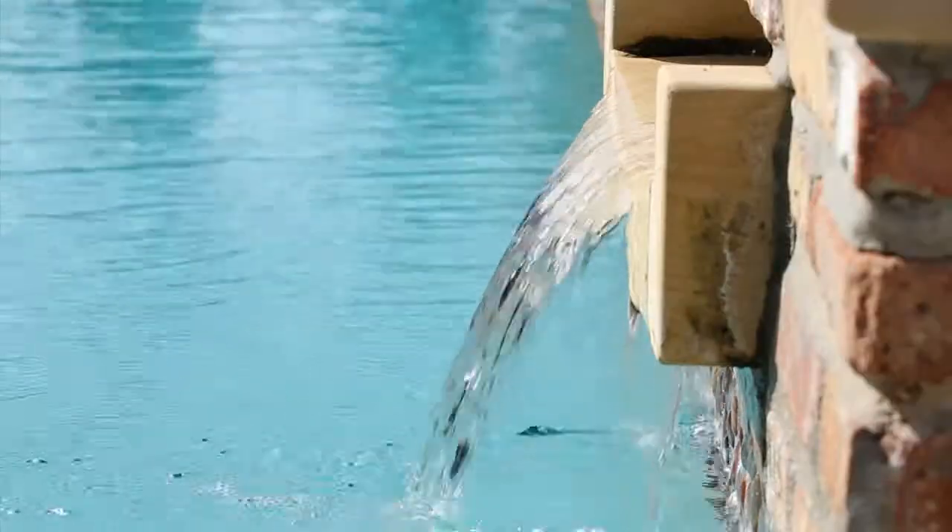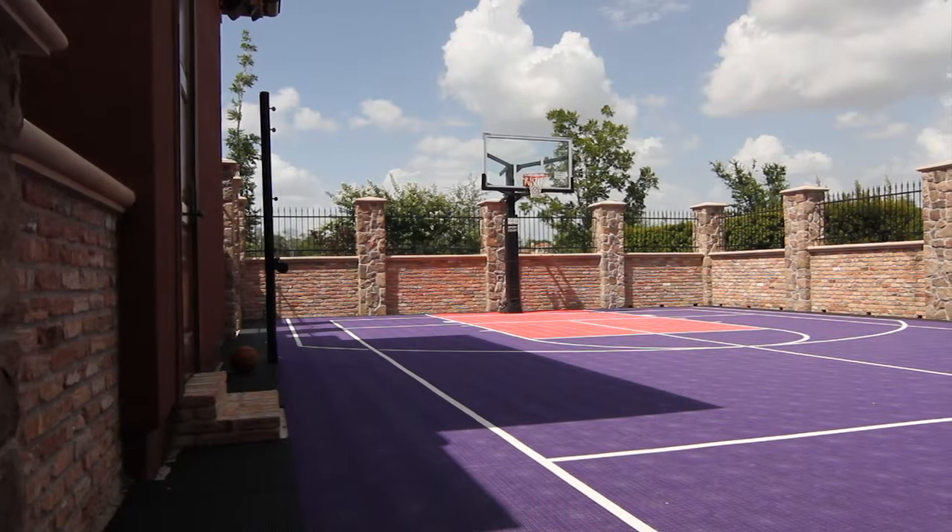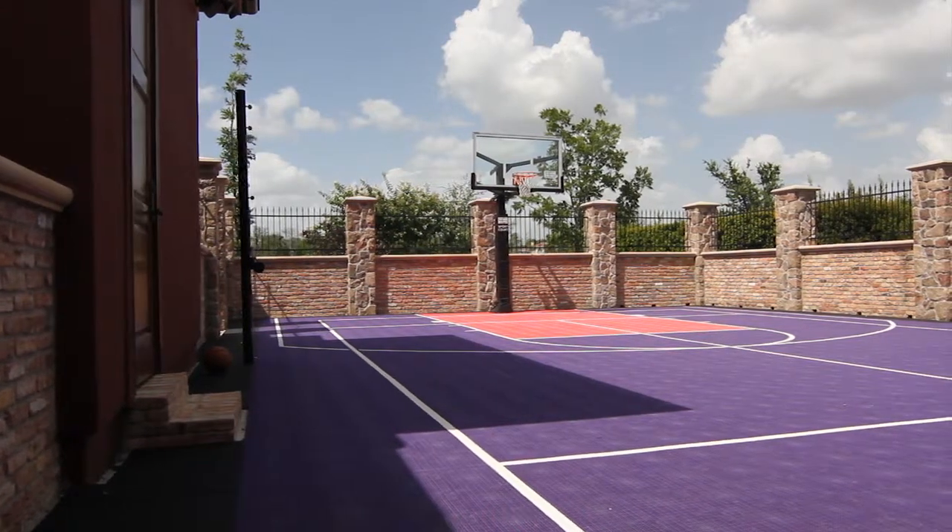The double infinity edge pedestal pool and full size spa feature waterfalls and overlook a chest area with life size ponds. An enclosed sports court for basketball and tennis completes the outdoor recreational amenities.